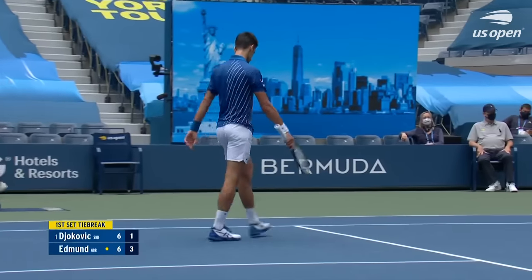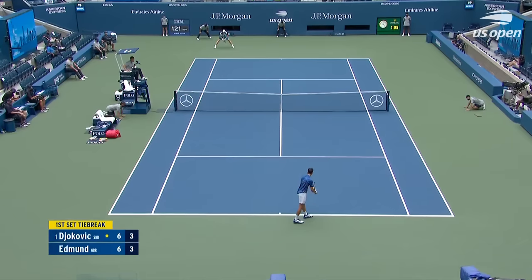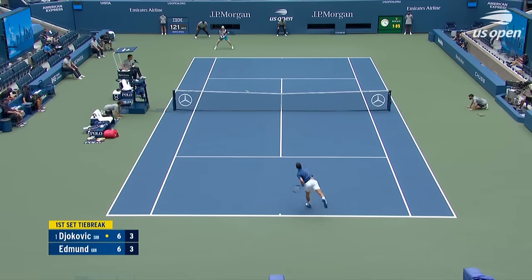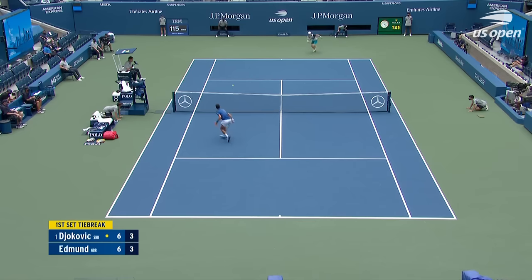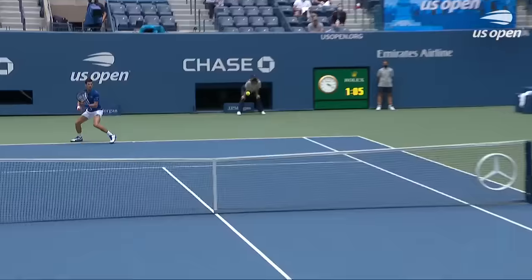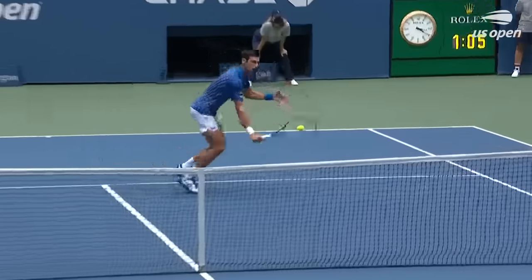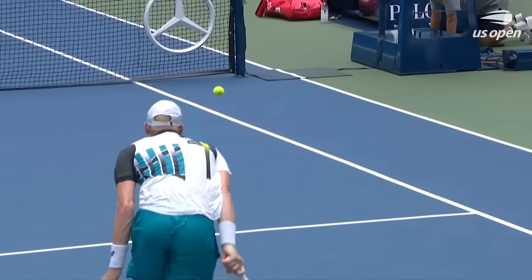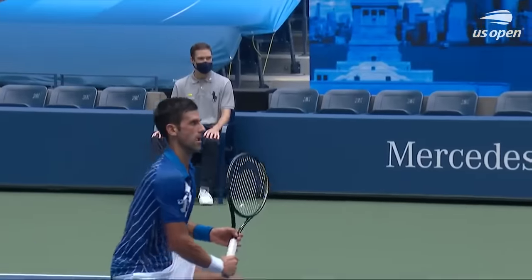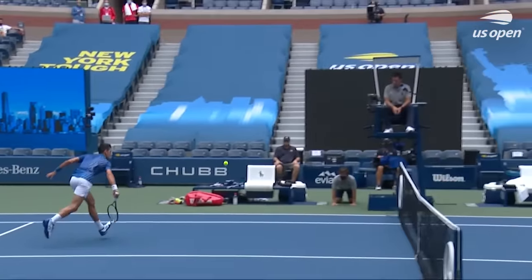That was not the time for that shot — 3-2 Edmund. There was a lot of moisture on the baseline which clearly was coming from the shoes of Kyle Edmund, because we saw Kyle Edmund actually change his shoes during that little changeover. Just an idea of how hard Kyle Edmund is having to work out here.